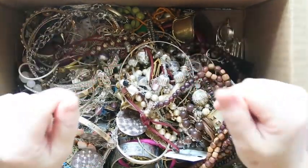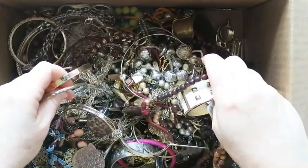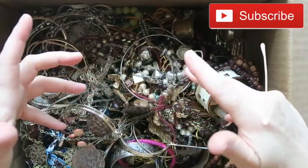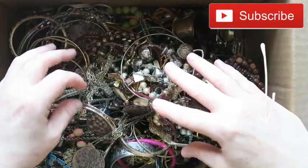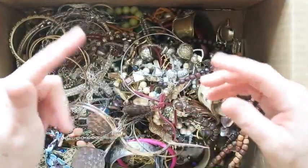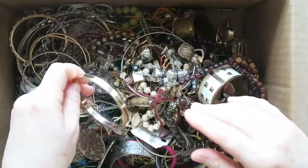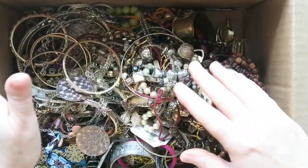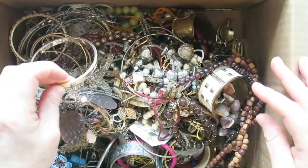Hey everybody, it's Margaret. Welcome to my channel, Texas Gal Treasures. In today's video, we're going through the second part of this box. This is the same intro, so if you're seeing the same bits and pieces from yesterday's video, I'm doing a magical voice over. I'm digging into the bottom part of this box that we didn't get to yesterday, so thanks for coming back for part two. Let's dive in.